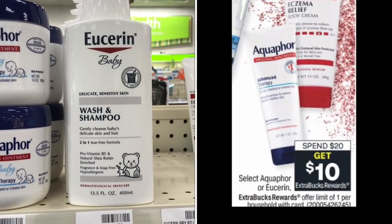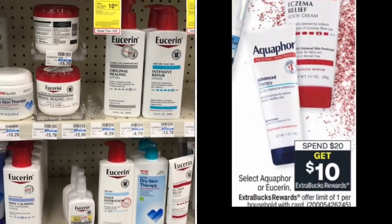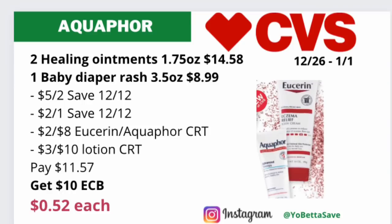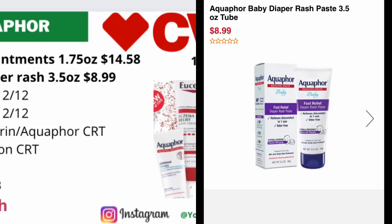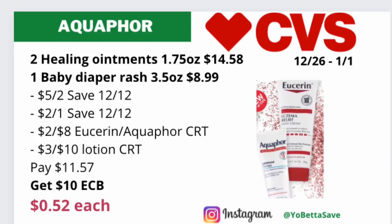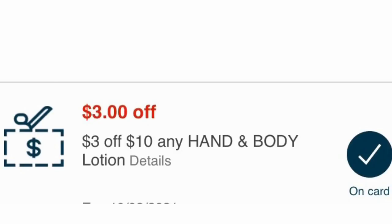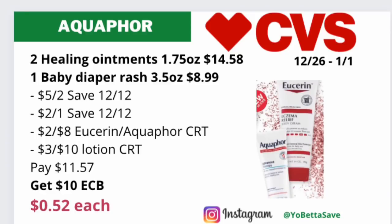Select Eucerin or Aquaphor will be on a spend $20, get $10 back in ECBs, limit of one. If the Aquaphor healing ointments in 1.75 oz sizes are included, pick up two of them — priced online for $7.29 each, totaling $14.58. If the Aquaphor baby diaper rash cream in the 3.5 oz size is included, pick up one at $8.99 online. Use the $5 off two Aquaphor coupon from the Save 12/12 insert for the healing ointments and a $2 off one Aquaphor coupon from Save 12/12 for the baby diaper rash cream. Include a $2 off $8 Eucerin or Aquaphor CRT and a $3 off $10 lotion CRT. Pay $11.57, get back $10 in ECBs, making the final cost just $0.52 each.